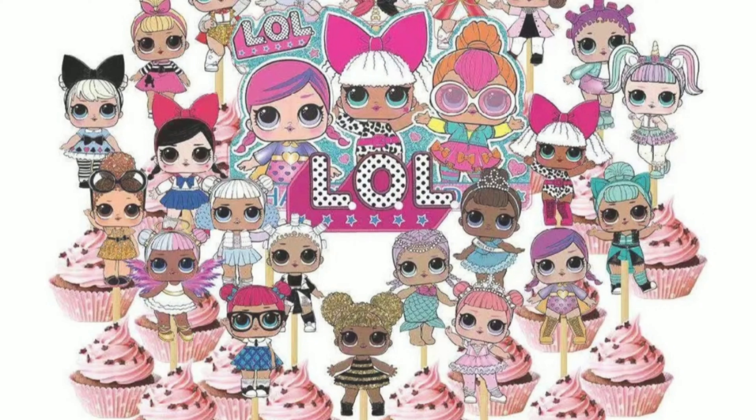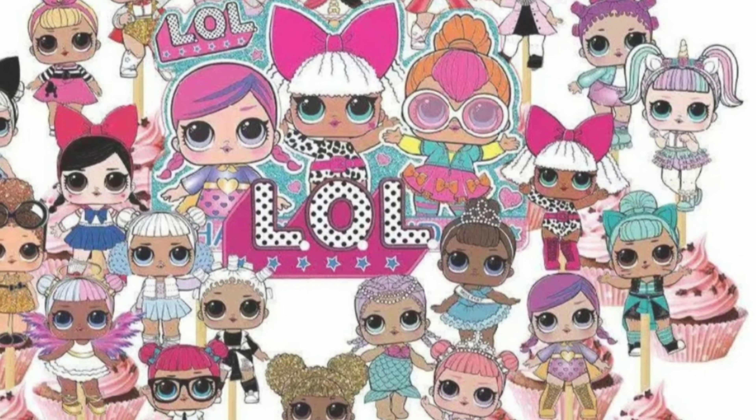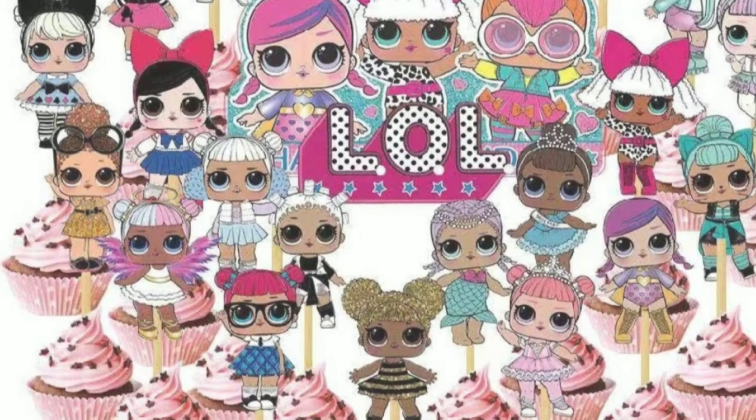I bought this set of cupcake toppers from Amazon and they work very well, with the images, toothpicks, and glue dots that you use to stick it together.